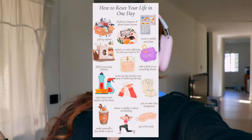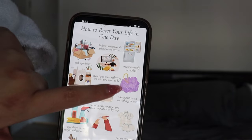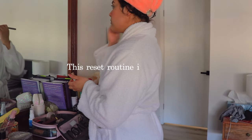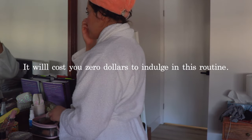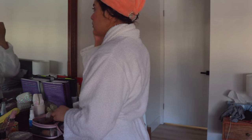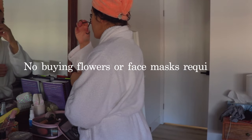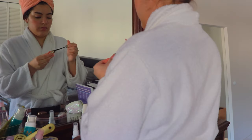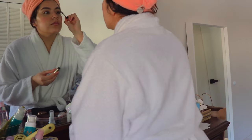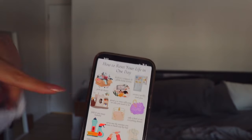Hello everyone and welcome back to my channel. Today's video is a 'reset your life in one day' video inspired by a Pinterest post I found. I'll start tackling the first thing on this reset list: taking an everything shower. This reset routine is 100% free — it will cost you nothing. You won't have to leave the house, buy flowers, or put on a face mask. You can even try this during a no-spend month.